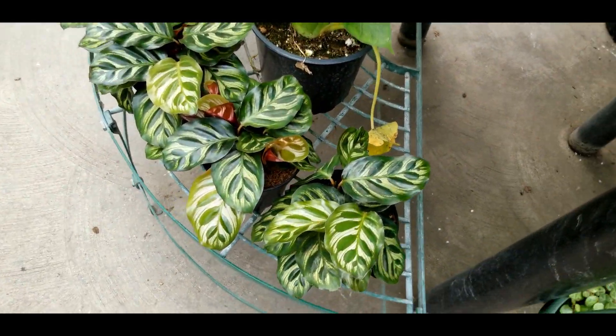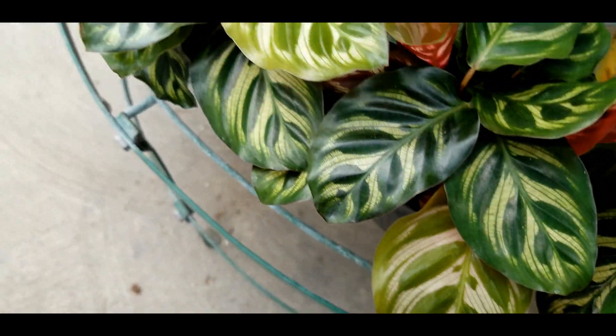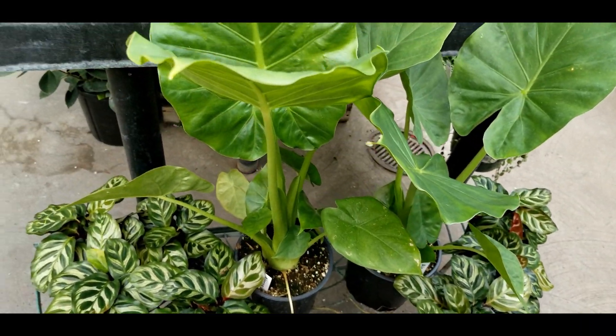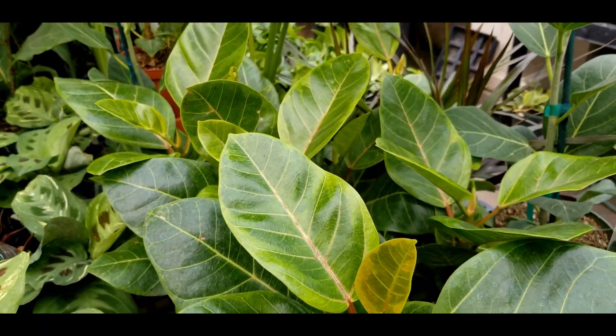Then some calathea makoyana, or the peacock calathea. Did you see how pink that new growth was? I never knew that variety had such a pink tinge to the new leaves. And then ficus golden gem.